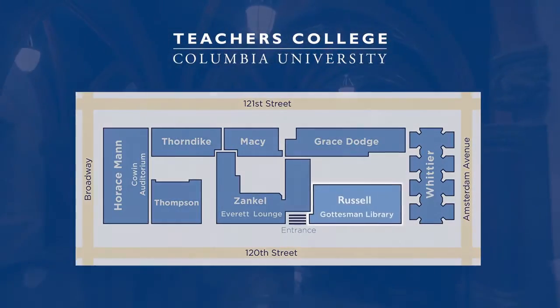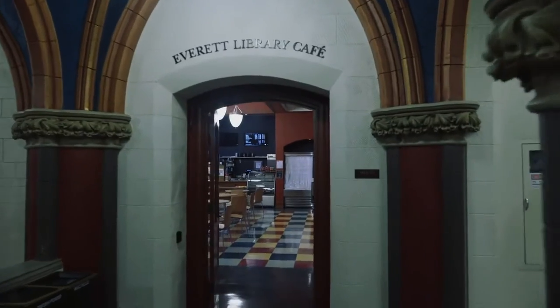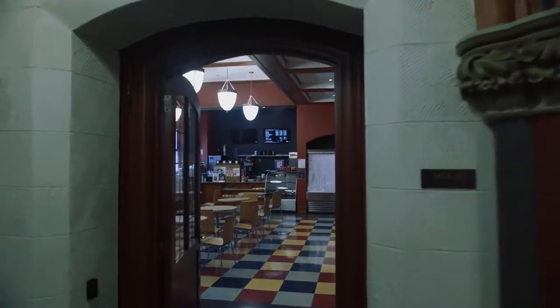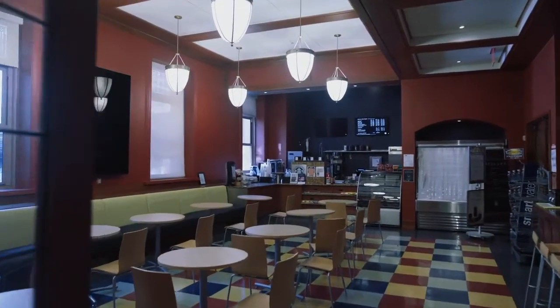To your right is the Everett Library Cafe, a smaller coffee shop and collaborative space serving Starbucks beverages and grab-and-go food options. The cafe is managed by Dining Services at TC.